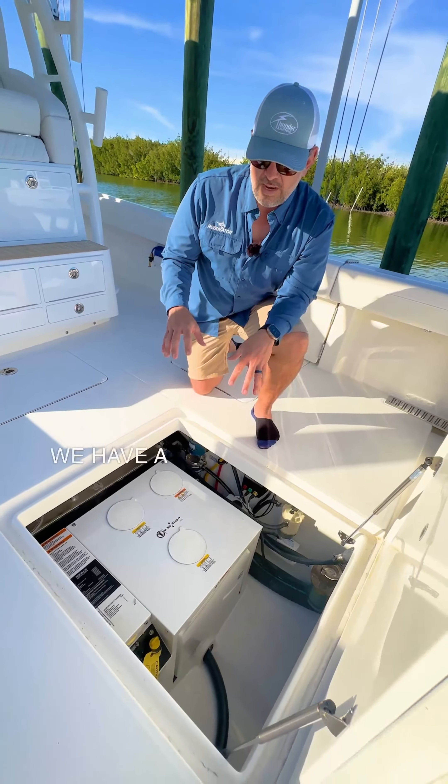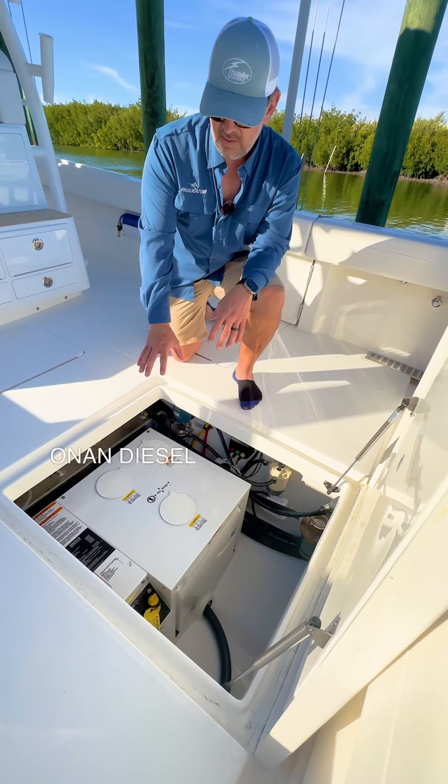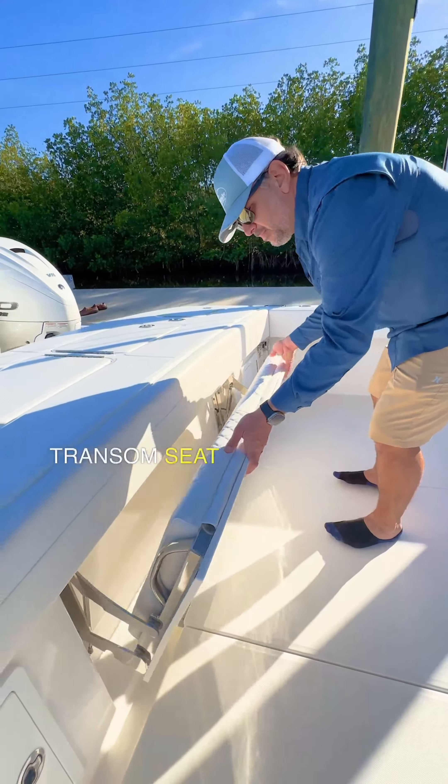In the cockpit floor, we have a well-finished and organized bilge compartment that also houses our Cummins Onan Diesel Gen Set. And just forward of the transom, we have a large transom seat that folds away.